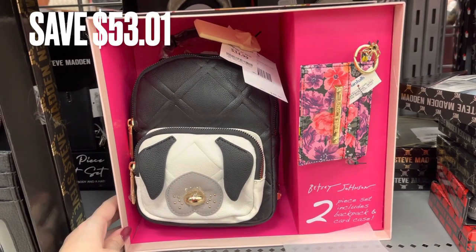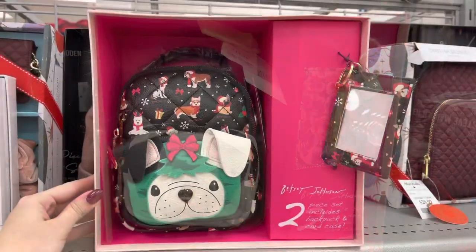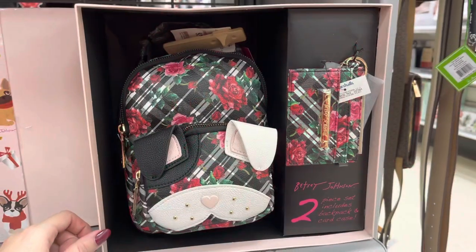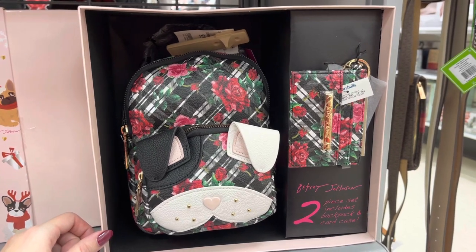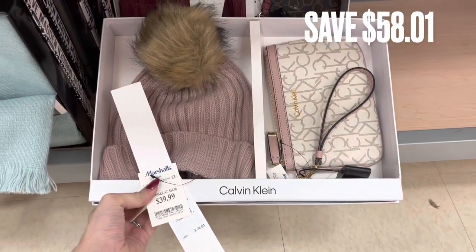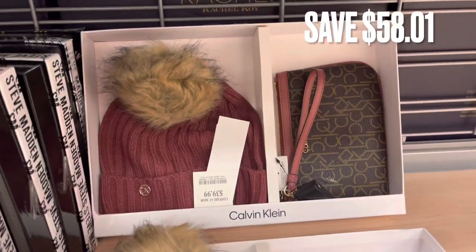Next I found some Betsey Johnson sets — they come with a little backpack and a card holder keychain. There was a savings of $53.01 and some of them are Christmassy. Next I found this Calvin Klein set — comes with a beanie and a little wristlet wallet bag. There was a savings of $58.01. They had it in a mauve color and also in a maroon shade.